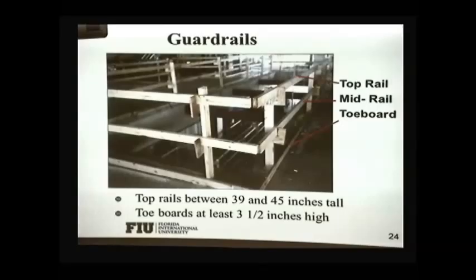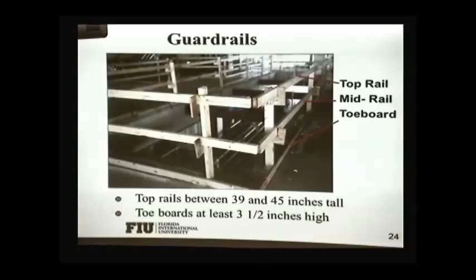Here are pictures of the guardrails. We have the top rail, the mid rail, and the toe board. Top rails must be between 39 and 45 inches tall. Toe boards should be at least three and a half inches high. They are there to protect employees working below from tools, equipment, or materials that may go against the edge and fall down and hit someone.